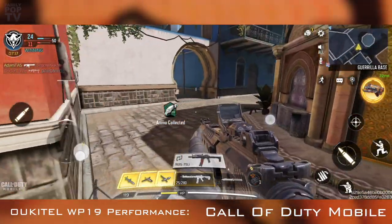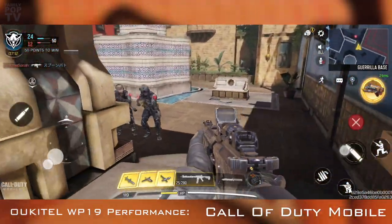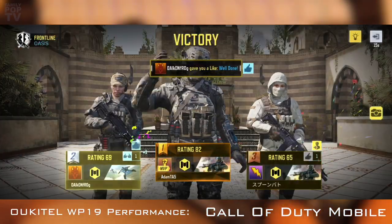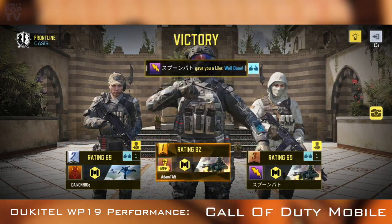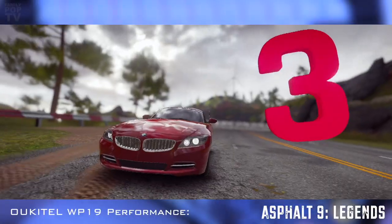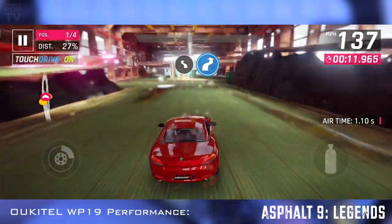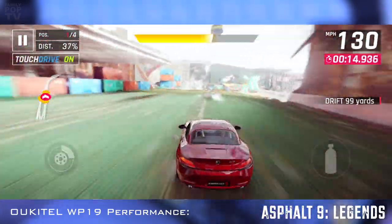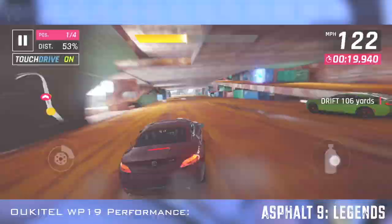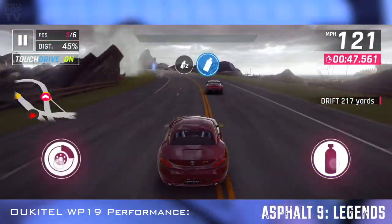I also checked another popular game called Asphalt 9 Legends, also changed the default graphics settings to max, and it works all smooth — same as with Call of Duty Mobile, no issues. I will prepare one more video soon where I'll show you how the Ukitel WP19 handles the most extreme settings in games and how it affects performance.